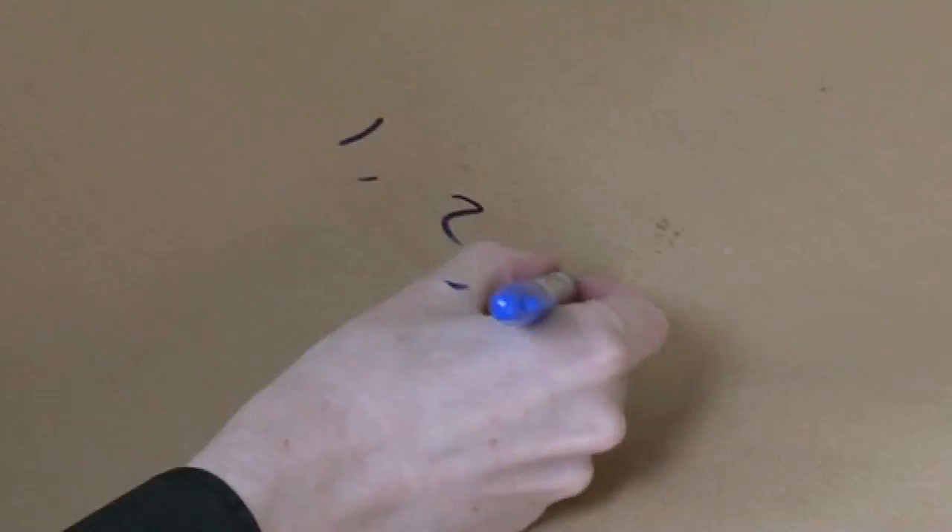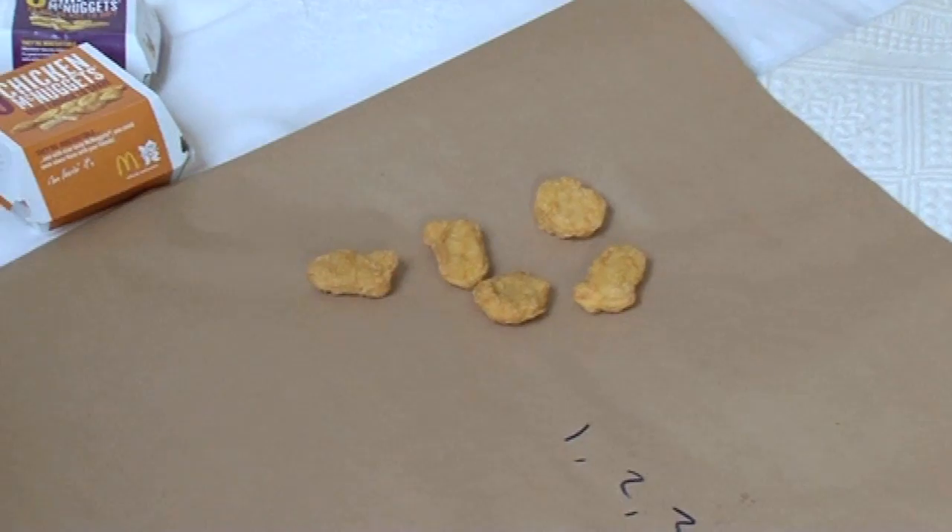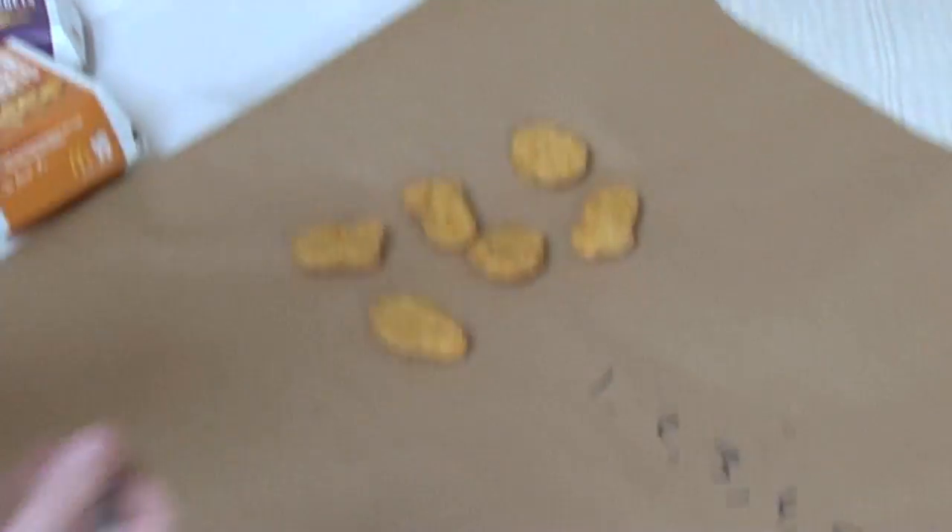43 isn't the only number that you can't make using these chicken McNugget numbers. There are actually 22 different numbers you can't make. The first one is 1 — you can't make one, they don't sell them in packs of 1. We can't make 2, 3, 4, or 5, but we can make 6 — they do sell packs of 6.